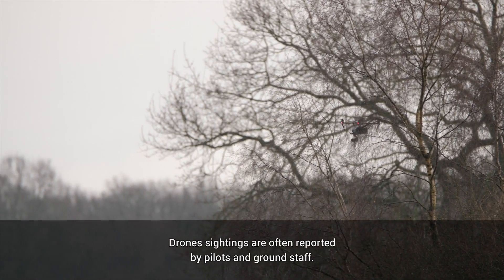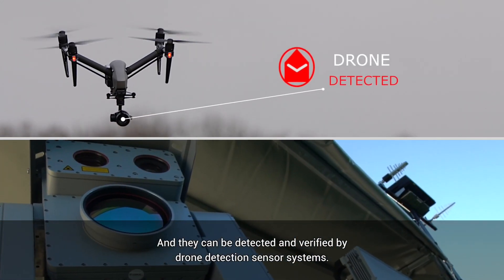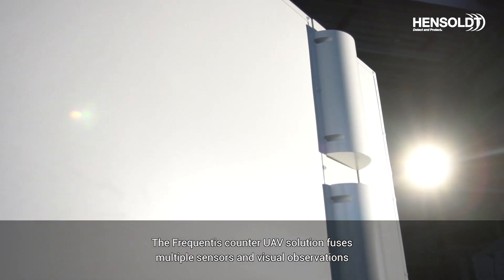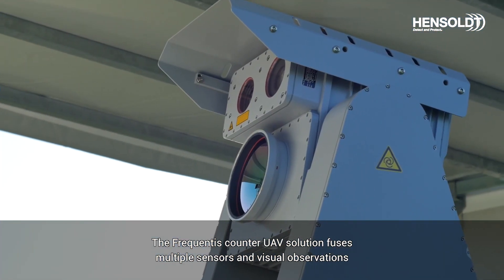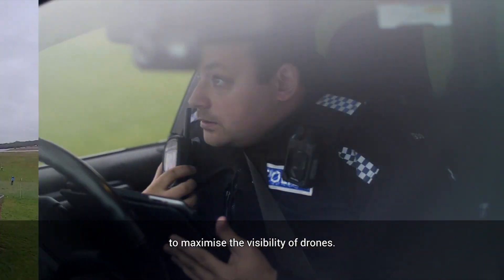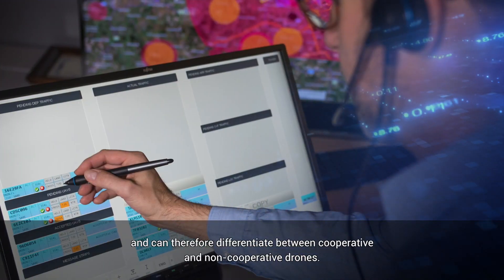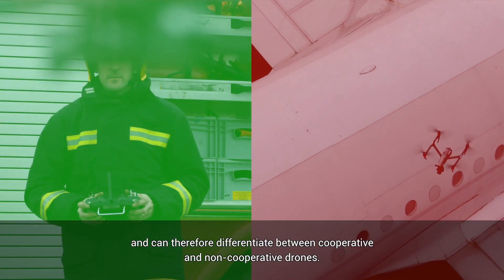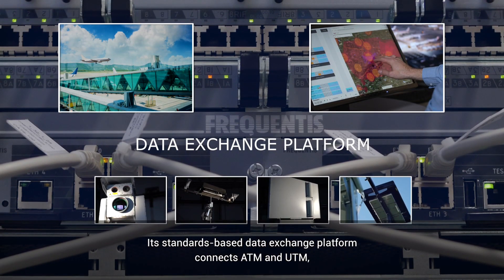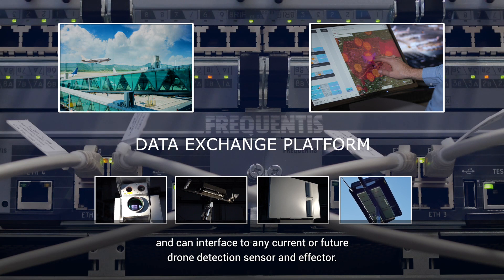Drone sightings are often reported by pilots and ground staff, and they can be detected and verified by drone detection sensor systems. The Frequentis Counter UAV solution fuses multiple sensors and visual observations to maximize the visibility of drones. The system knows about approved UTM flights and can therefore differentiate between cooperative and non-cooperative drones. Its standards-based data exchange platform connects ATM and UTM and can interface to any current or future drone detection sensor and effector.